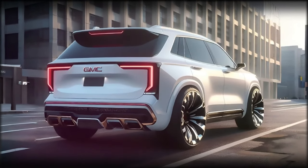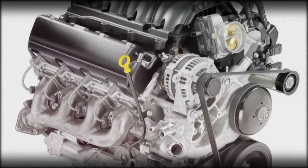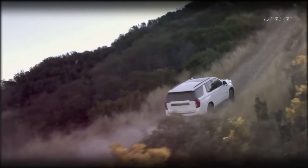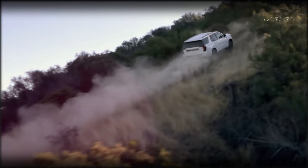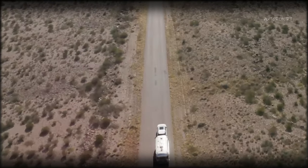We have also imagined what the Yukon might offer under the hood. We have based our assumptions on the current engine options and added a new one that we think would be a great addition to the lineup. The first engine option that we expect to see on the 2025 Yukon is the 5.3L V8 that produces 355 horsepower and 383 lb-ft of torque. This is a reliable and proven engine that delivers a smooth and responsive performance.